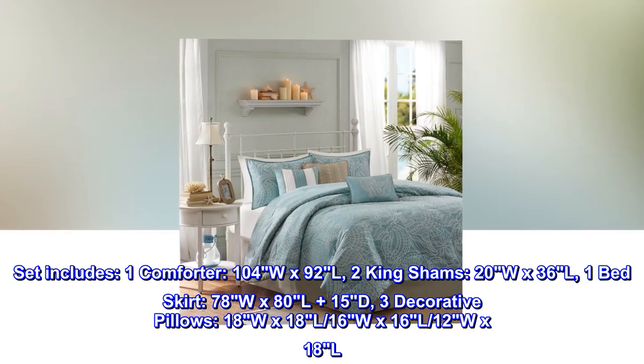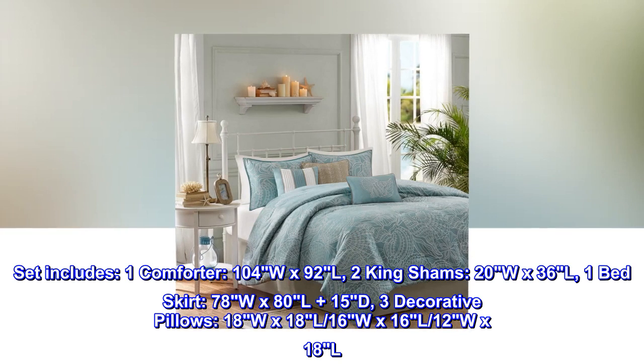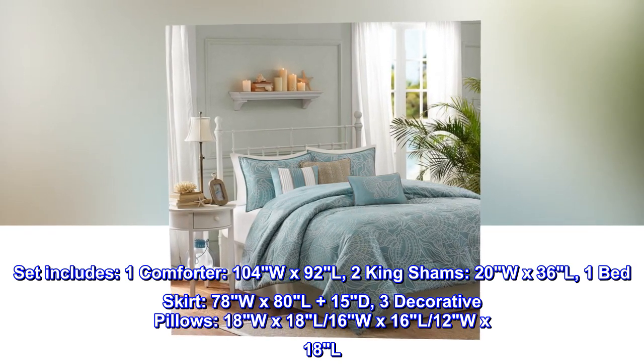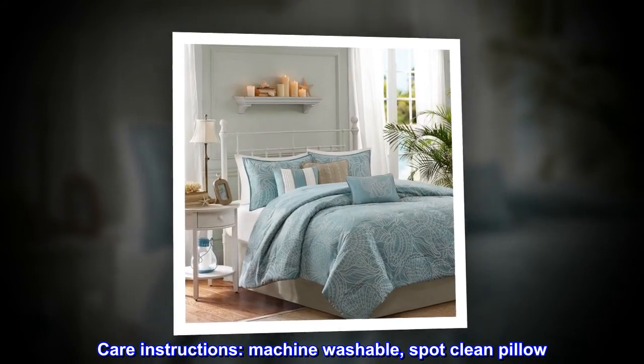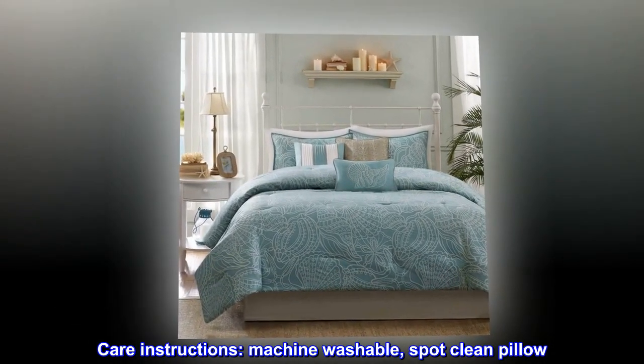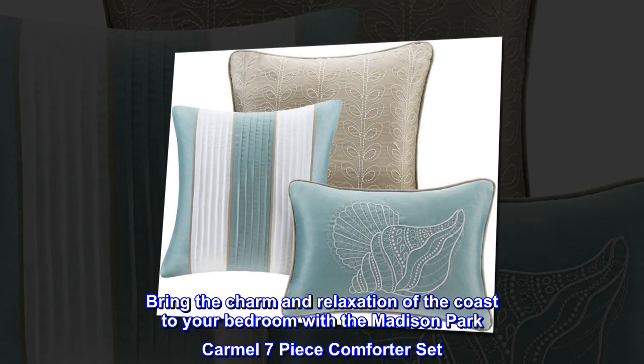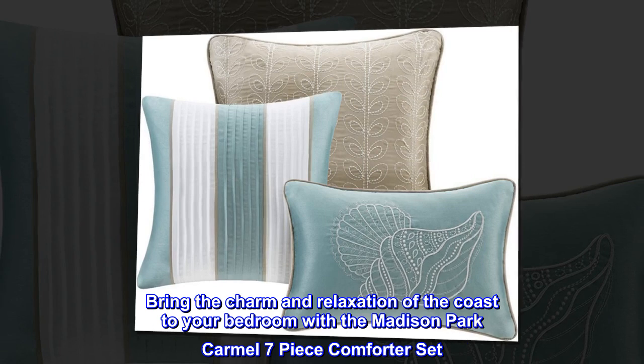Three decorative pillows: 18W x 18L, 16W x 16L, 12W x 18L. Care instructions: machine washable, spot clean pillows. Bring the charm and relaxation of the coast to your bedroom with the Madison Park Caramel seven-piece comforter set.